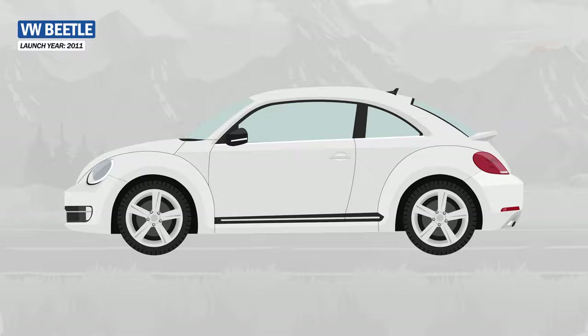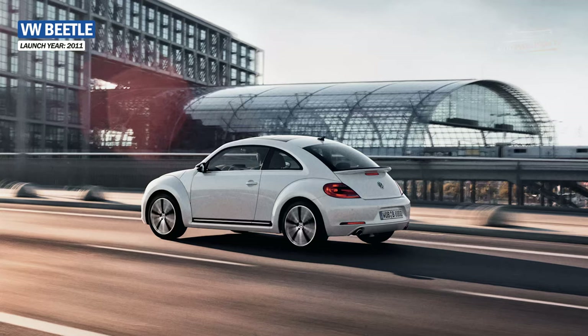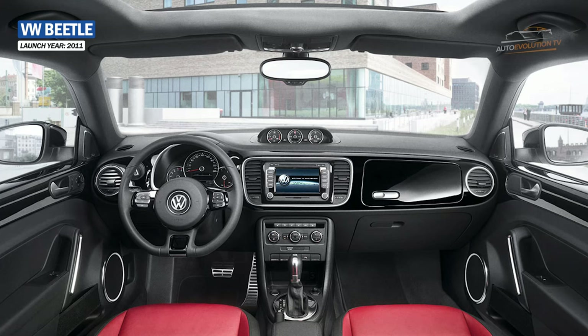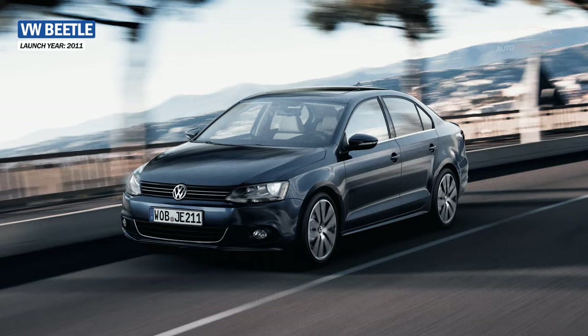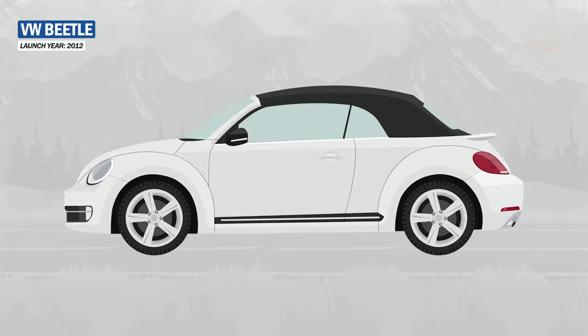The next-generation Beetle was introduced in 2011, and designers brought the Beetle shape back closer to the original, meaning a tapered rear with a vertical windshield and a somewhat flattened roof. This model also had a lower position, a longer and wider body, and for the first time, Bi-xenon headlights were available, as well as LED daytime running lights. The interior is quite refined, equipped with a 6.5-inch touchscreen infotainment system. The 2011 Beetle shares the A5 platform with the current-generation Volkswagen Jetta, with engines ranging from a 1.2-litre to a 197 hp 2.0-litre GTI. A convertible version was shown at the Los Angeles Auto Show in November 2012.